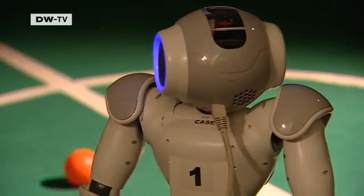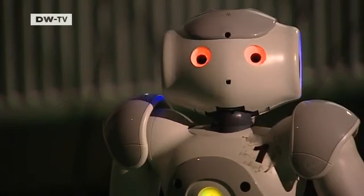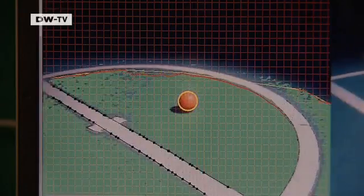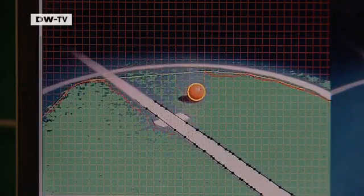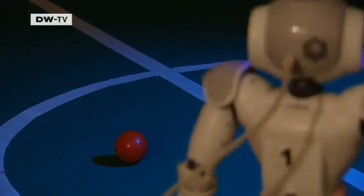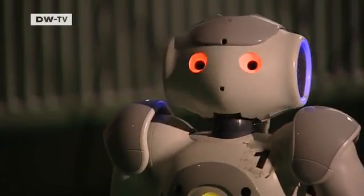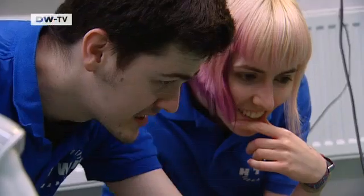Only being able to see colors has disadvantages. When there's lots of light, the robot keeps its eye on the ball, as the yellow circle on the image shows. But if the wavelength or level of light changes, the player starts to look around. It can't locate the ball anymore because its apparent color has changed.